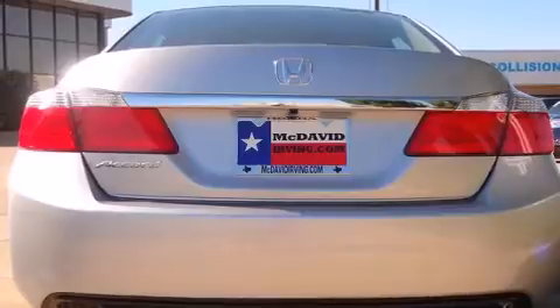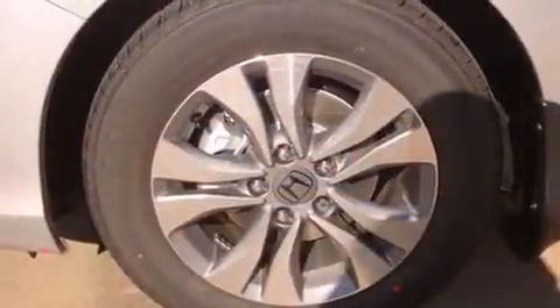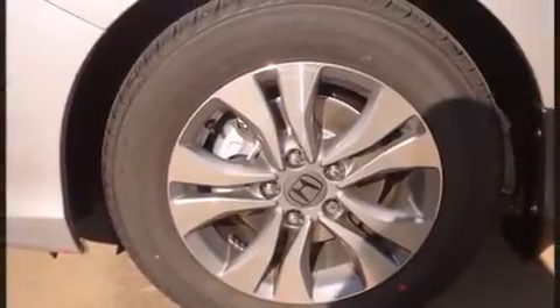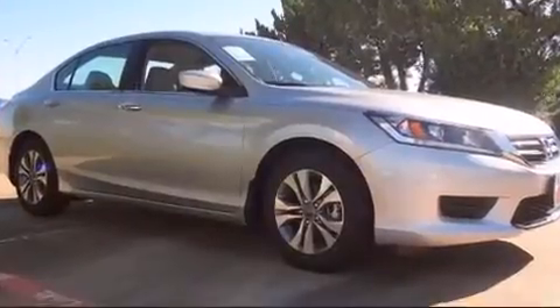Top features include front dual-zone air conditioning, one-touch window functionality, a tachometer, speed-sensitive wipers, fully automatic headlights, remote keyless entry, and cruise control.